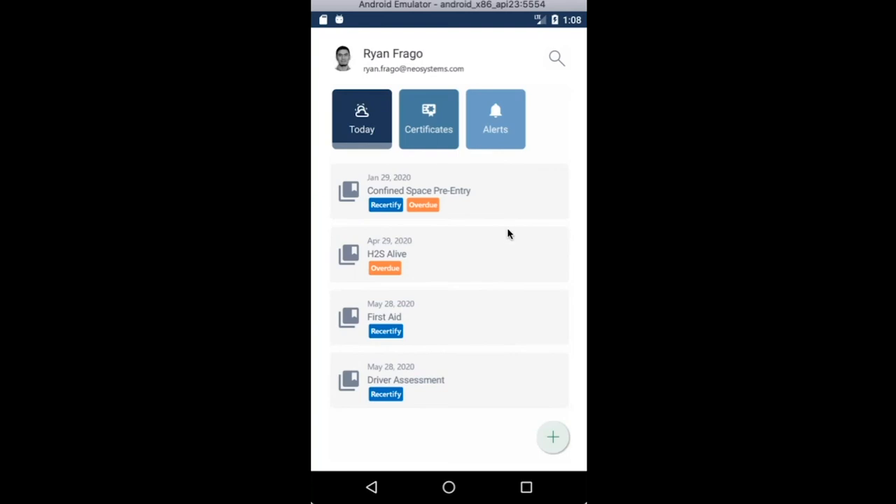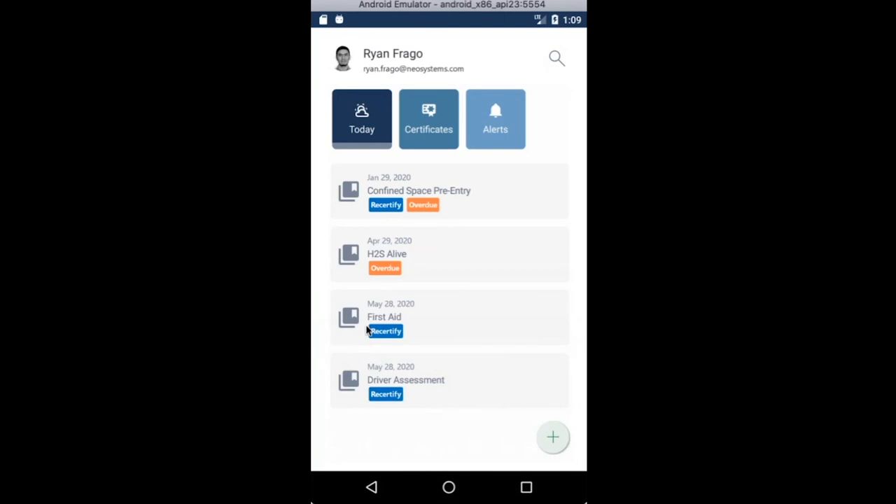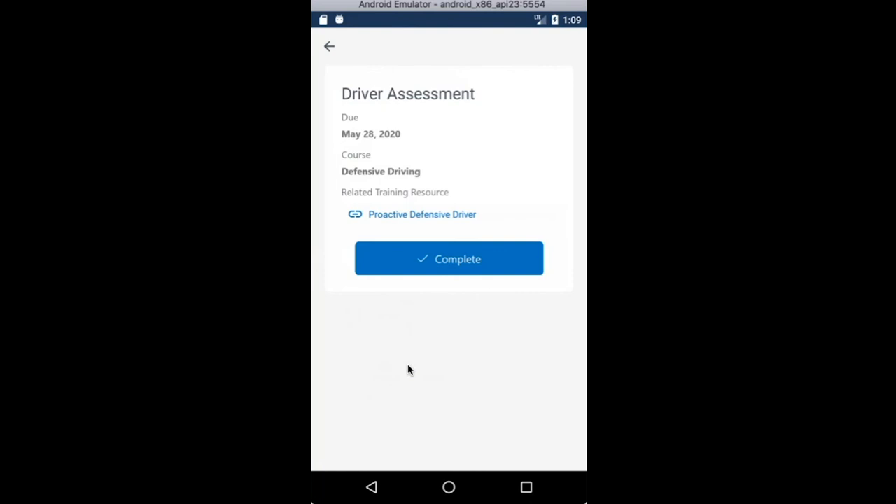The Today menu shows you the training items that you need to complete. These items are typically created in Dynamics 365. The items show you whether they're for forward certification or whether they're overdue. Users will also be able to search through the items, which is pretty handy when you have a large number of items on the list. Tapping on an item allows the user to see more details and view the related training resource. As part of our future roadmap, we're planning on adding the ability to write exams prior to completion.